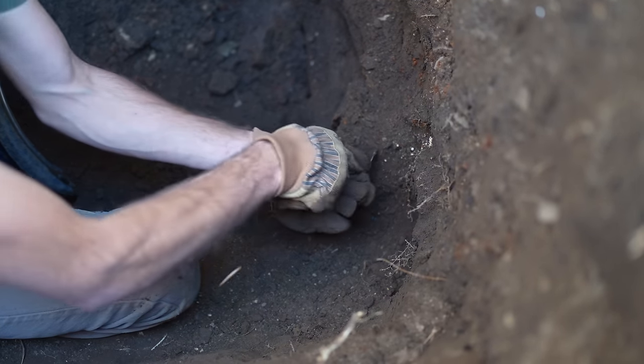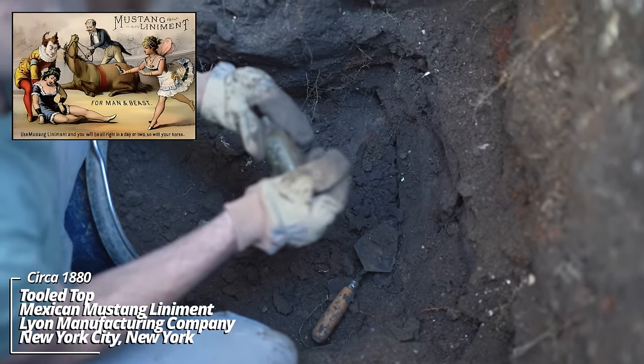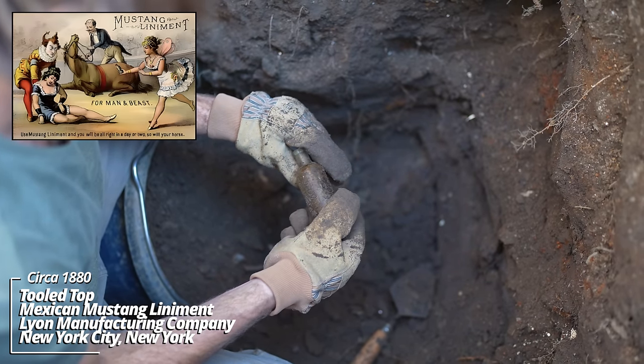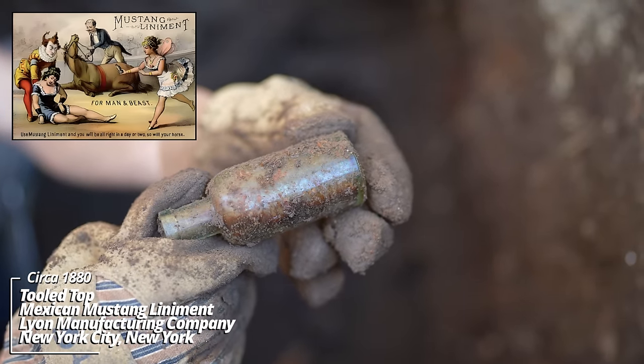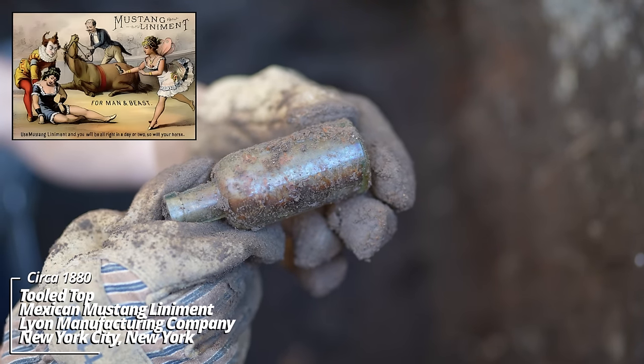What do we have here? Mexican Mustang Liniment, Lion Manufacturing Company, New York. This is a classic old-style bottle — they were in business at least since the 1840s. This one dates back to the 1880s, I suppose.